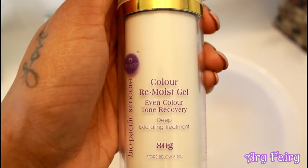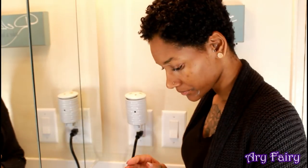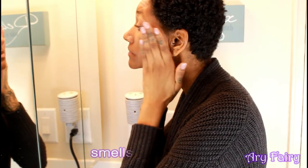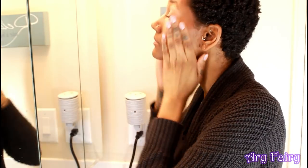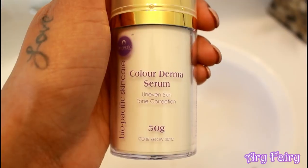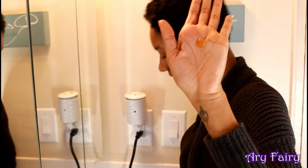Now I'm taking the Color V moist gel — this helps even the skin tone. I love how this smells, it smells fruity to me, it just smells so good. Now I'm taking the Color Derma serum and this also helps with uneven skin tone.